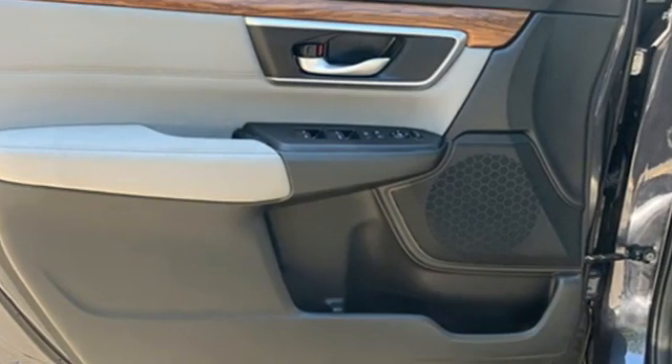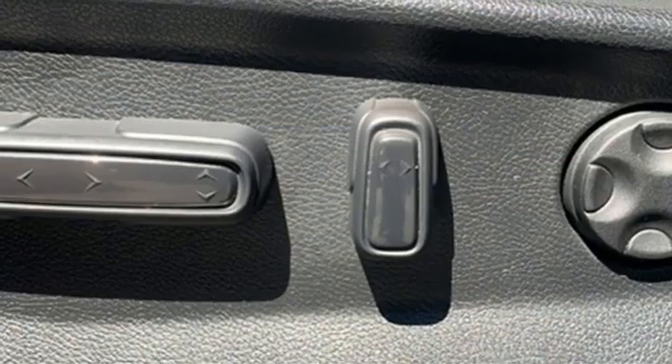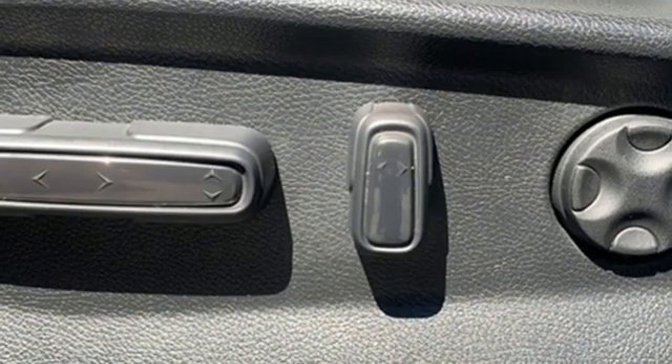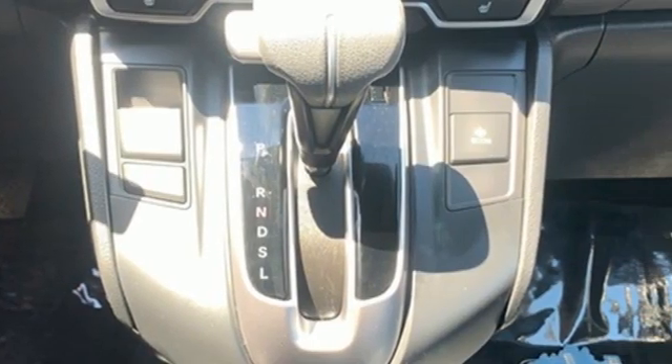Remote engine start, AM-FM satellite radio, express open and closed sliding and tilting sunroof, doors and push-button start proximity key, and continuously variable automatic transmission.